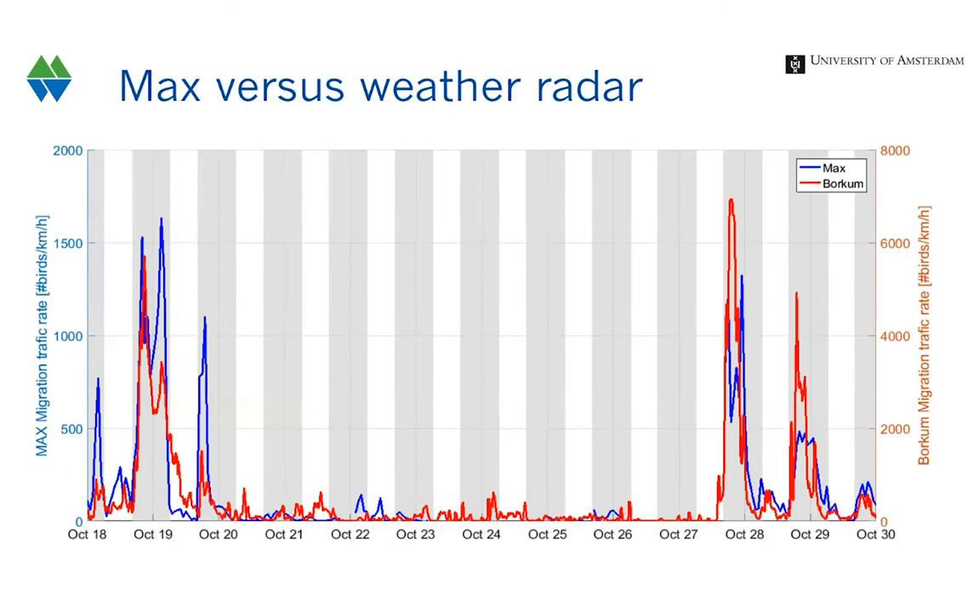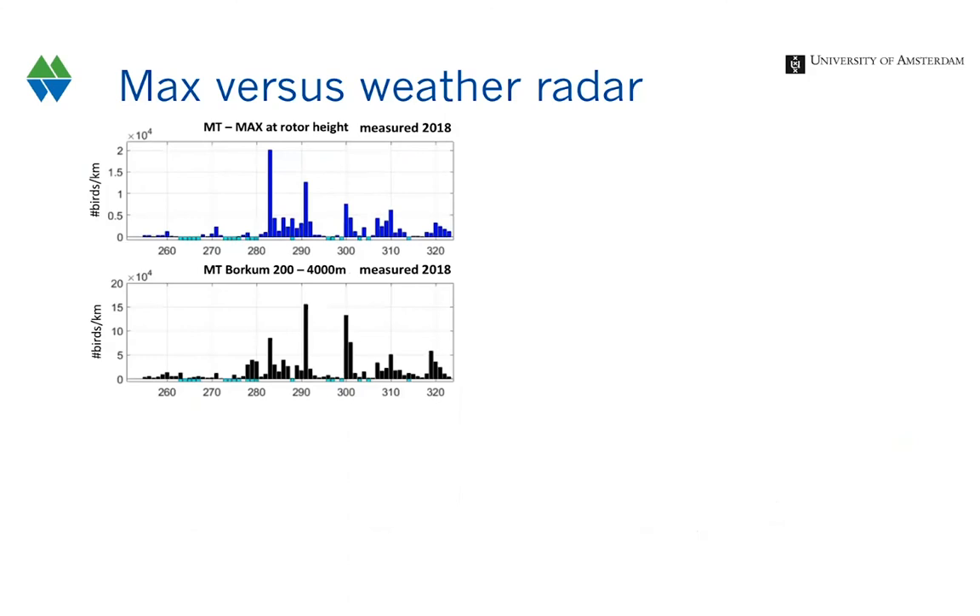Comparing the timelines measured with MAX as well as with the weather radar, we can see there is a very good fit between both lines. Both radars show that the timing of migration is very similar. This applies not just to two weeks in autumn 2018, but across the whole autumn — the timing of peak nights at rotor height measured by MAX matches very well with the timing of peak nights at larger scale measured with the Borkum radar.